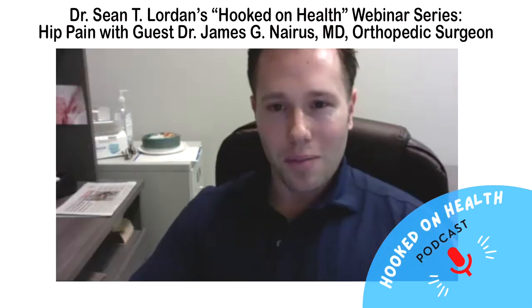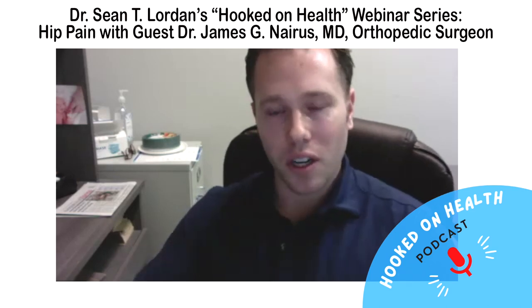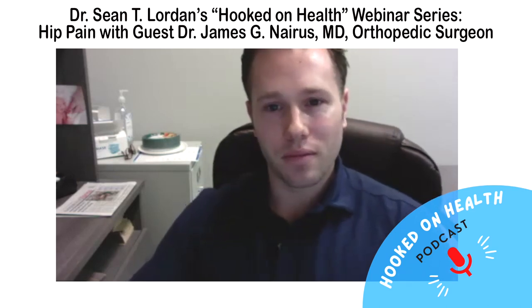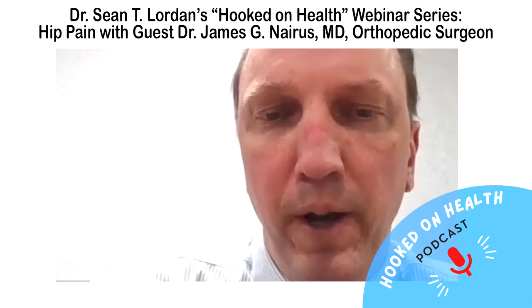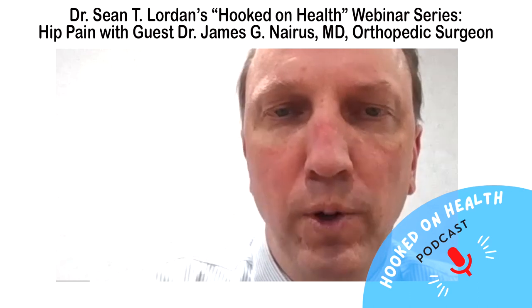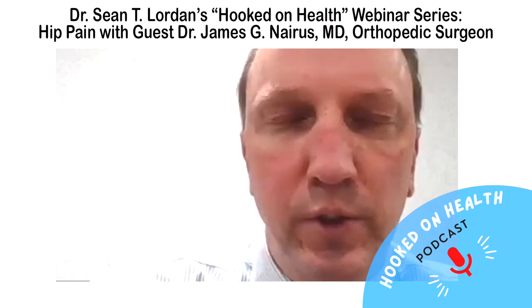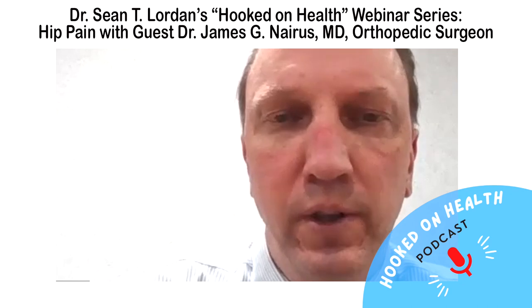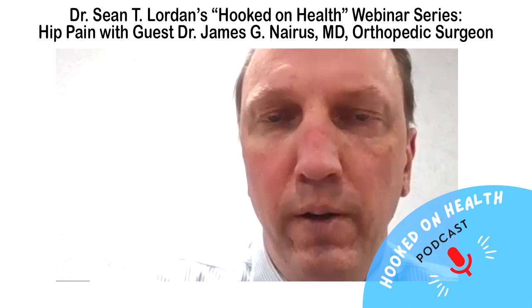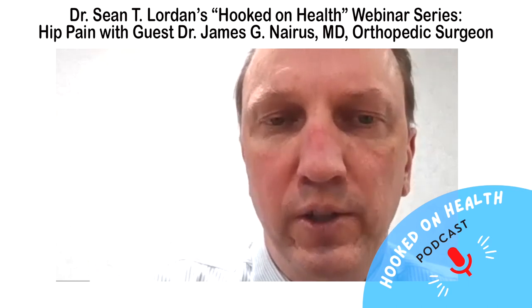If people want to reach out, they can call the main number at New England Baptist Hospital, or contact Longwood Orthopedic Associates at 617-277-1205. I have a satellite office in Westboro for central Massachusetts patients, my main office is in Chestnut Hill on Route 9, and I operate at New England Baptist Hospital as well as a surgery center in Natick.